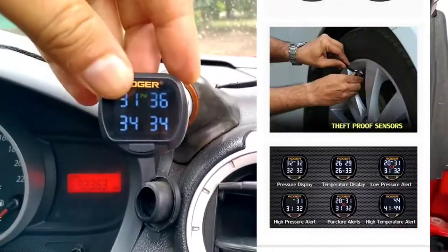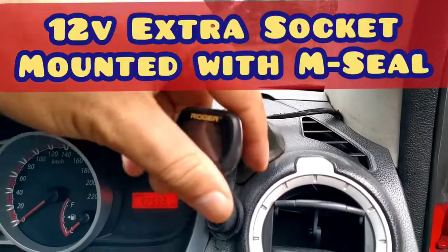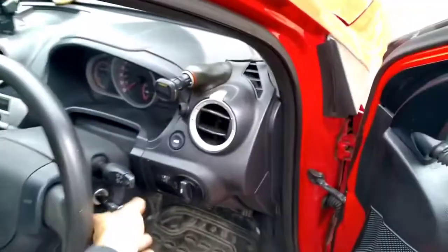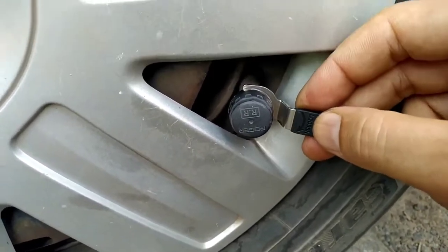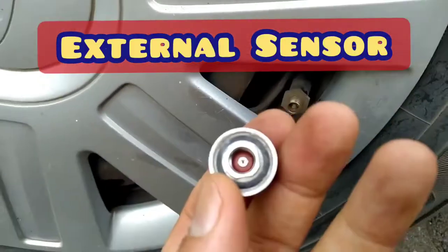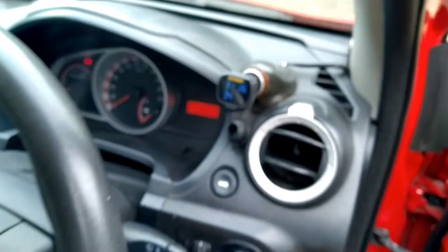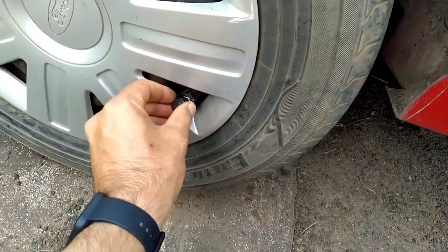The benefit of this external type of tire pressure monitoring system is that I can take it out and move it to another vehicle. It comes out from this socket, and I can shift it along with the four sensors mounted on the nozzles to another vehicle of my choice. To remove this external sensor, I first loosen the anti-theft nut using the small wrench supplied with the system, then unscrew the sensor. Upon unscrewing, a warning immediately starts showing on the display unit — the same warning that appears when a puncture is detected.